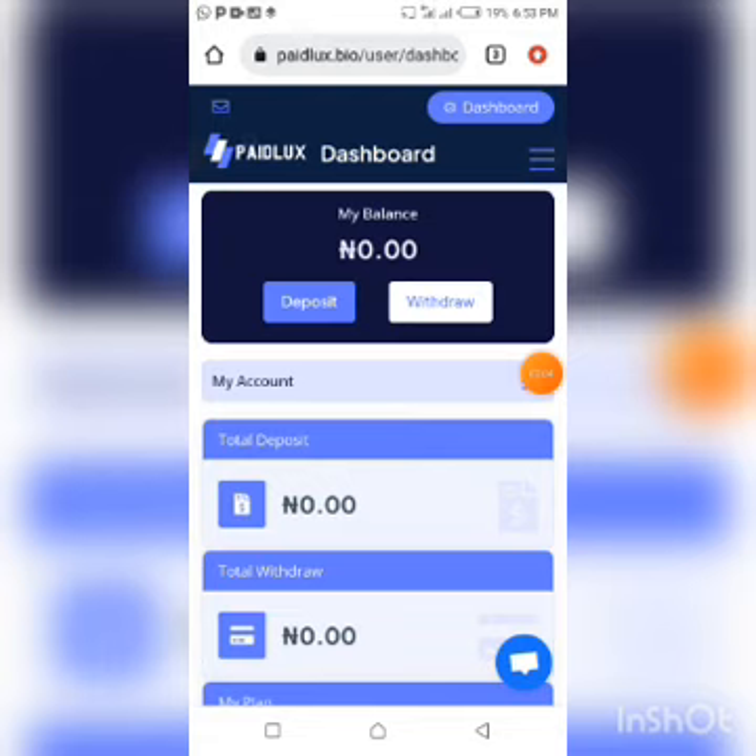This site has a minimum withdrawal threshold of just 200 naira, and they didn't place it high. Unlike most scam platforms, which tag the free membership level but then place a very high withdrawal threshold that is practically unattainable — and even when you finally reach it you realize it was a waste of time — this platform's withdrawal threshold is quite attainable, something you can actually achieve in a few days.